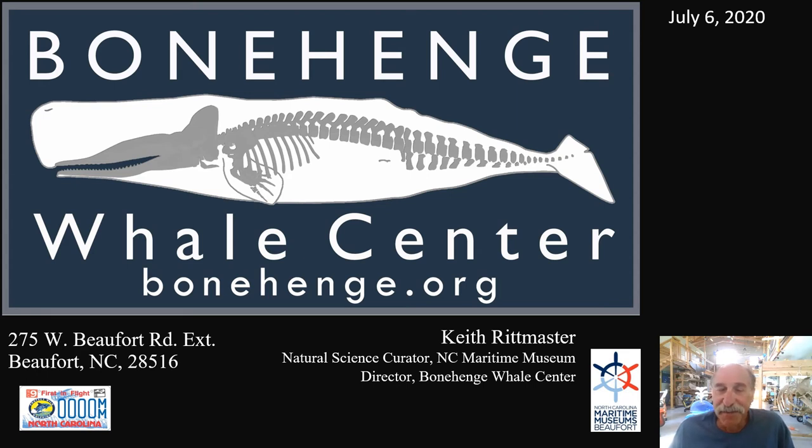Greetings. I'm Keith reporting to you from the Bonehenge Whale Center in Beaufort, North Carolina. We're not open yet for public tours, visitation, or programming. We can't be open until we have water and sewer and a final inspection, but utilities contractors are outside working on the hookups. What I'm excited to do today is attempt to give you a little tour of some of the highlights, some of the projects and specimens, and other features inside this facility.